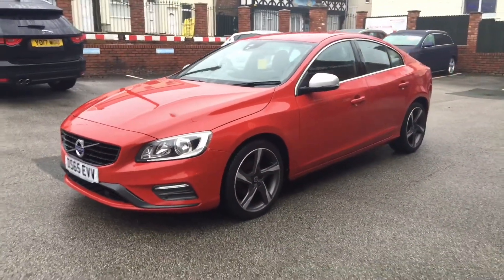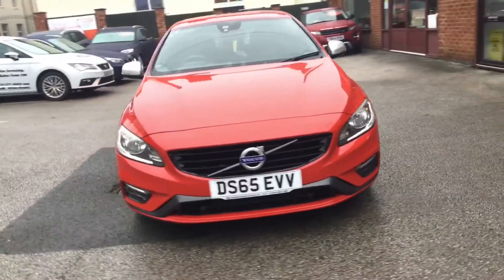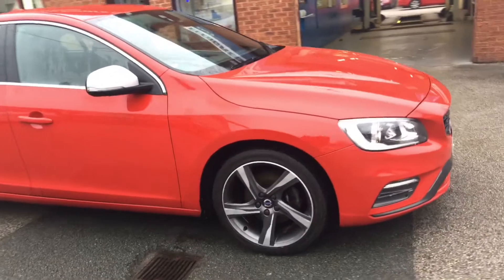It's a 2-litre D2R Design, 118bhp, finished in passion red. It's really sporty. We do have front and rear parking sensors and 18-inch alloy wheels.